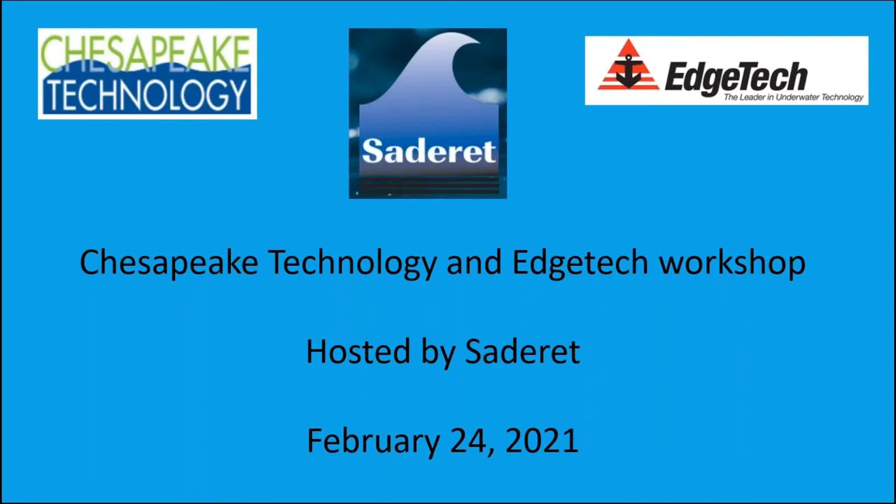Good morning everyone and welcome to the Saderet-hosted Chesapeake and EdgeTech webinar. We're lucky to have a number of attendees from various time zones, so thank you for attending today. I appreciate some of you will be up very early for this one.